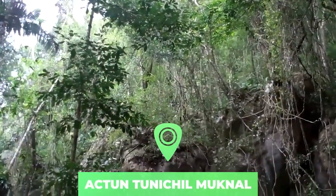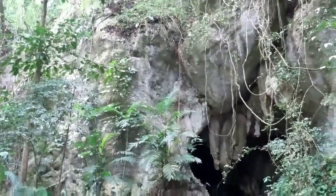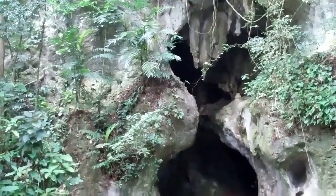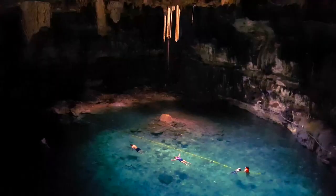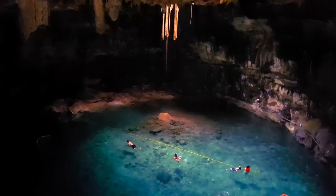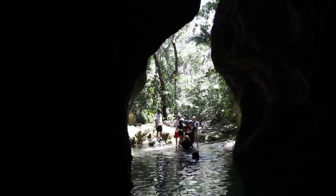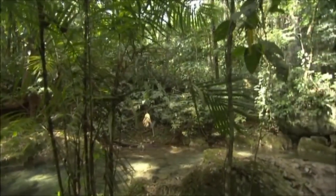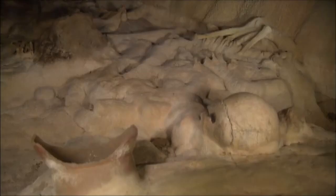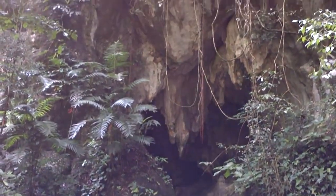Number 9: Actun Tunichil Mucnal. Actun Tunichil Mucnal is a cave in the Tapir Mountain Nature Reserve near San Ignacio. The cave was discovered in 1992 and was subsequently featured on the National Geographic Explorer film 'Journey Through the Underworld.' A sacred site for the Mayans, the cave contains many examples of pottery, ceramics, and stoneware, as well as several sets of human sacrificial remains — one of which, known as the Crystal Maiden, has been almost entirely covered in limestone crystals by the natural processes of the cave.